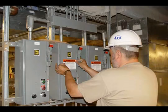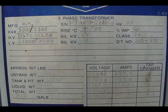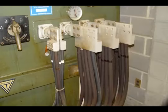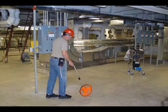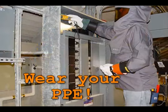To perform an arc flash analysis, you will need to obtain the amount of available short circuit current that is being supplied to your facility. Do this by getting the KVA rating and impedance of the transformers feeding your facility. Using this information, you will calculate the amount of short circuit current available to your facility. Then, you will need to obtain the feeder type, size, and length between the transformer and the main switchgear. Keep in mind that you will need to protect yourself from an arc flash while gathering this information.